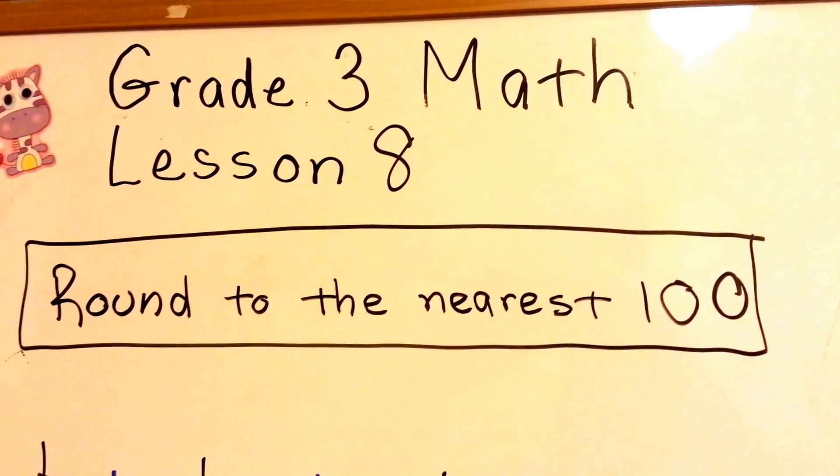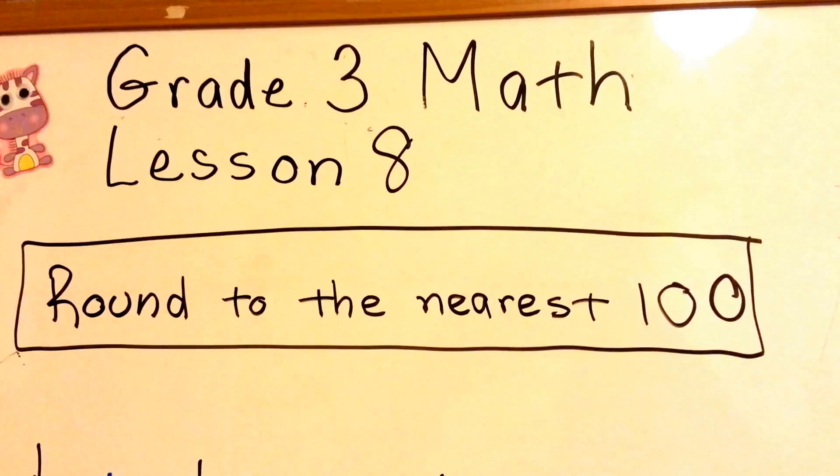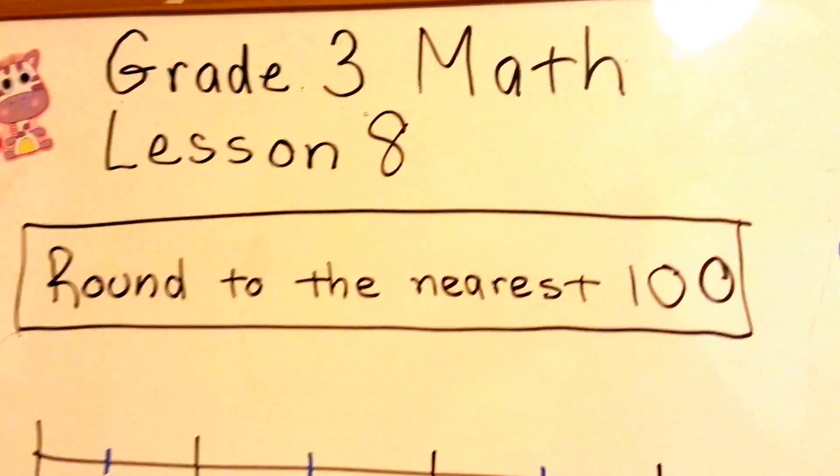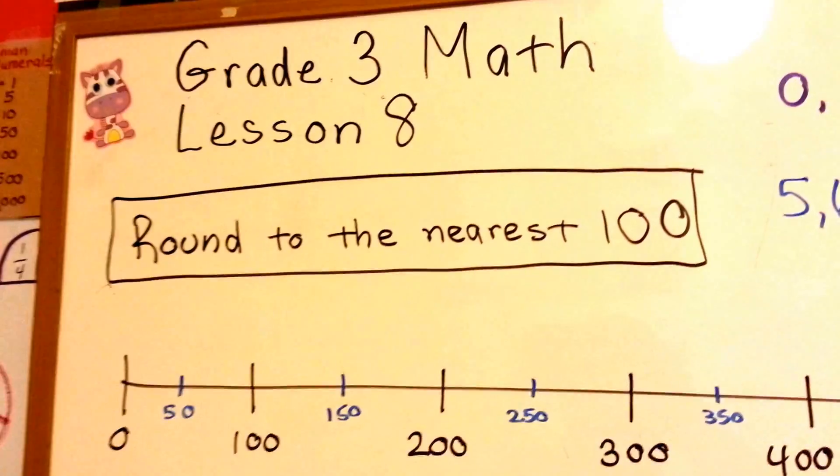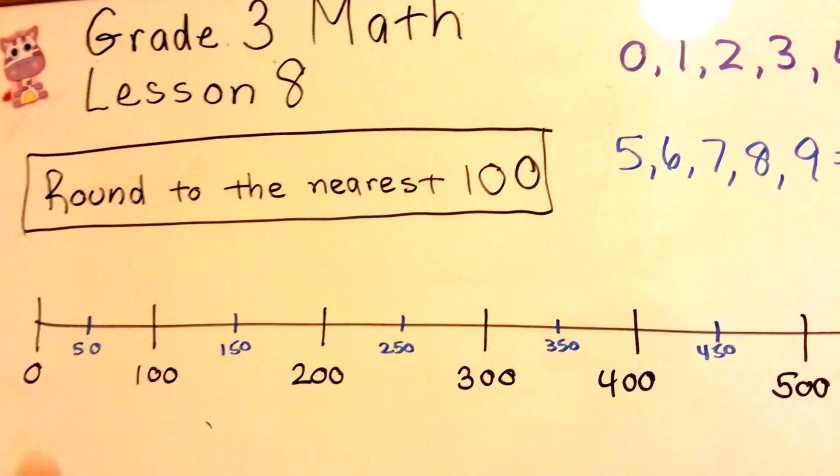Grade 3 math lesson 8: round to the nearest 100. In our previous video we rounded to the nearest 10. Today we're going to round to the nearest 100.